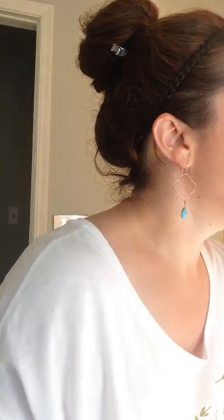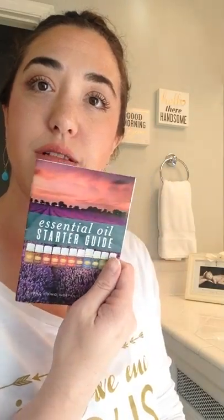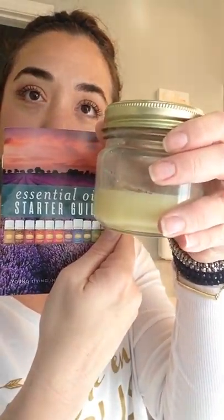Moving on to my favorite stuff, which is jewelry. Anything Stella and Dot — yes! They have amazing stuff. I have a girlfriend who sells it. It's fantastic, super cute. You can't beat the packaging — just put it in the stocking. Their jewelry is good quality, it's just all around great stuff.